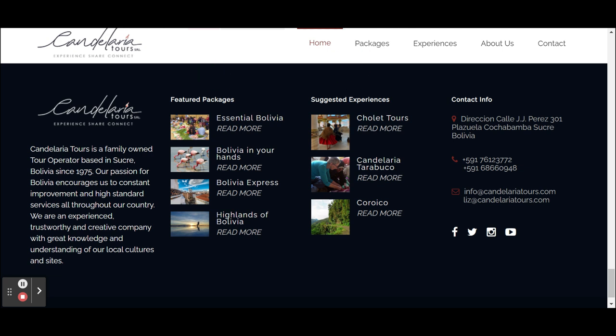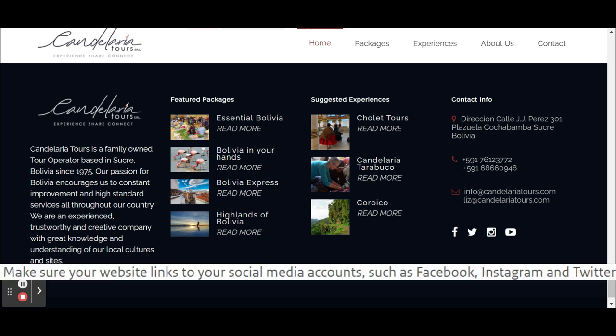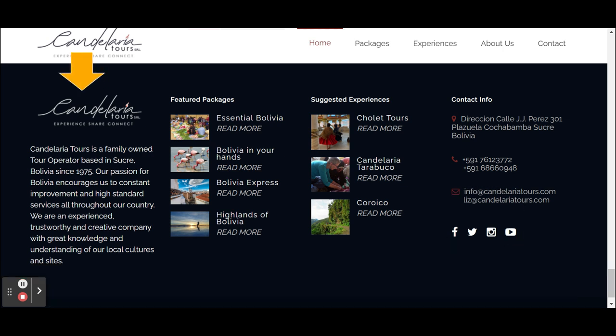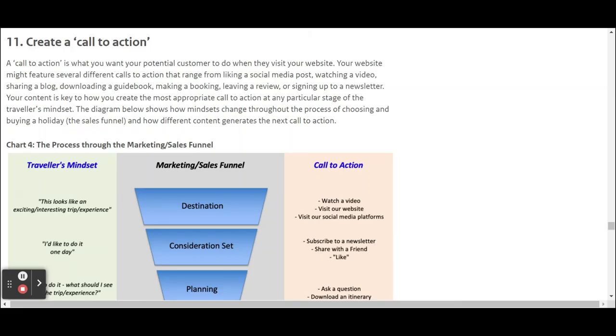The footer also makes it easy to get into contact, with links to their social media, and if visitors forgot who they are, there's a quick intro in the 'About Us' section.